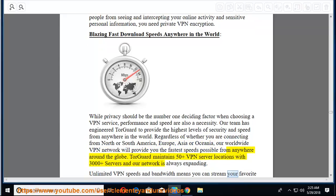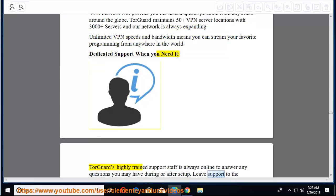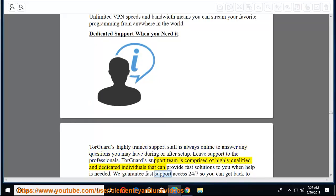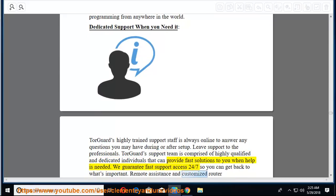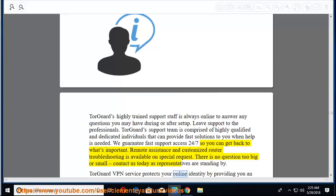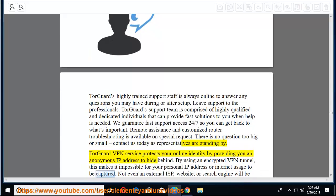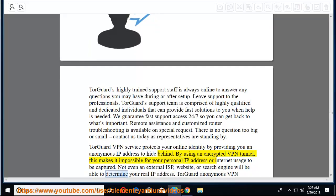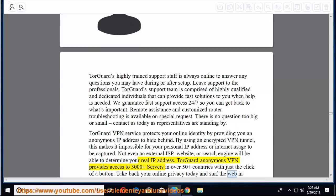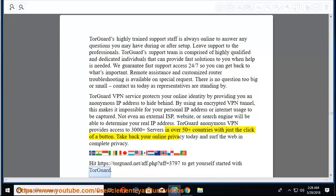TorGuard's team has engineered their service to provide the highest levels of security and speed from anywhere in the world — North or South America, Europe, Asia, or Oceania. Unlimited VPN speeds and bandwidth means you can stream your favorite programming from anywhere. TorGuard's highly trained support staff is always online to answer any questions, with 24/7 fast support access, remote assistance, and customized router troubleshooting available on special request. TorGuard VPN provides an anonymous IP address through an encrypted VPN tunnel, making it impossible to capture your personal IP or internet usage. Visit torguard.net to get started.